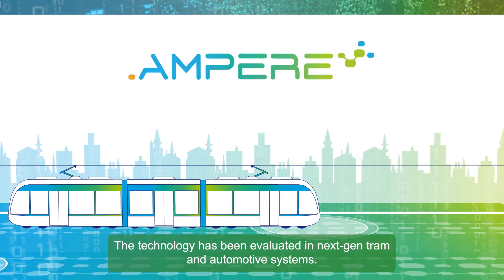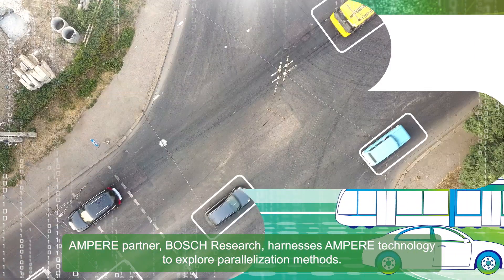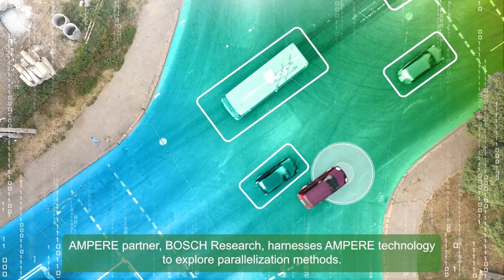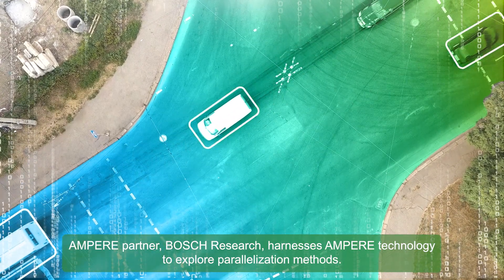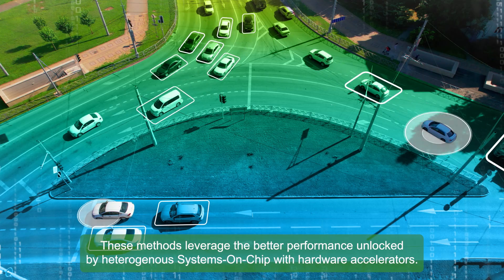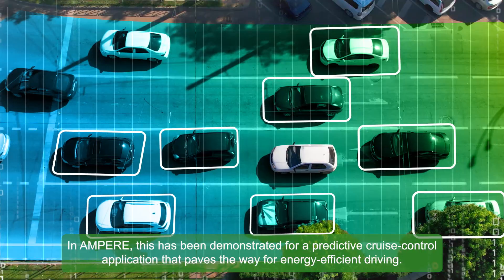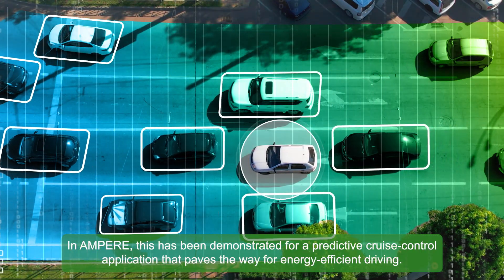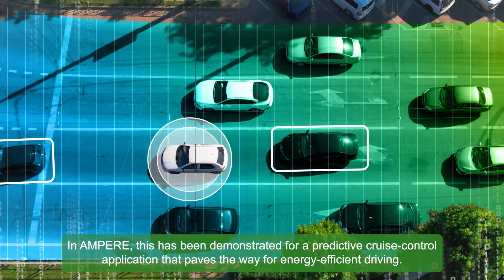The technology has been evaluated in next-gen tram and automotive systems. Ampere partner Bosch Research harnesses Ampere technology to explore parallelization methods. These methods leverage the better performance unlocked by heterogeneous systems on-chip with hardware accelerators. In Ampere, this has been demonstrated for a predictive cruise control application that paves the way for energy-efficient driving.